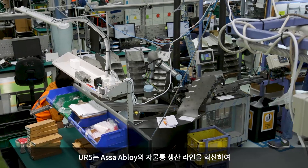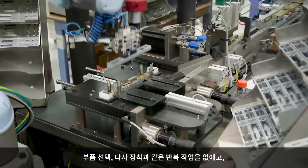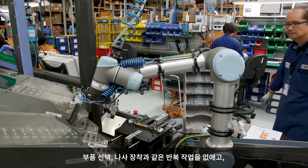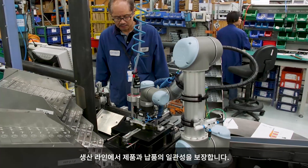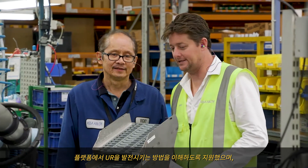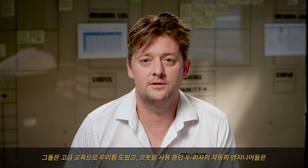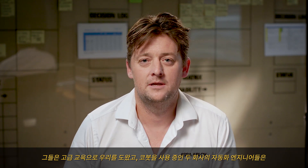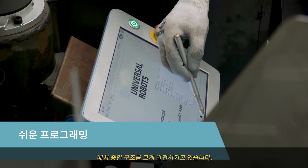The UR5 beats the drum of ASSA ABLOY's lock body production line, eliminating the repetitive tasks of part selection and screw driving, ensuring consistency of product and delivery across the company's production line. We engaged a local company, Design Energy, who is a distributor, to help the team understand how to further advance the UR platform. They helped us with advanced training, and both automation engineers using the cobot are now making a huge difference in terms of the different applications we're deploying.